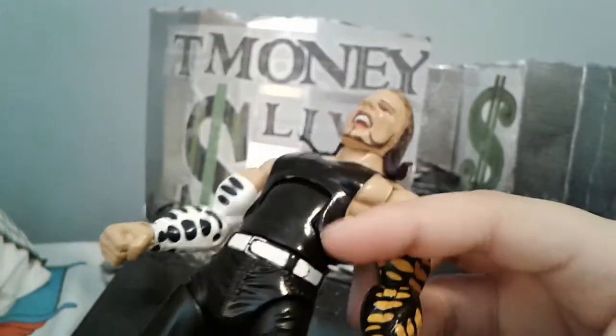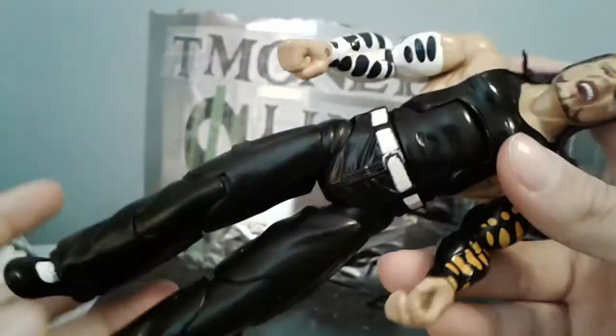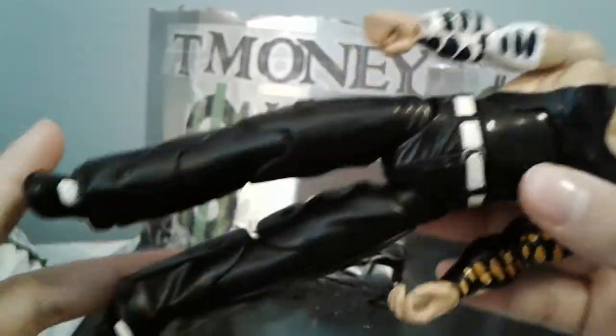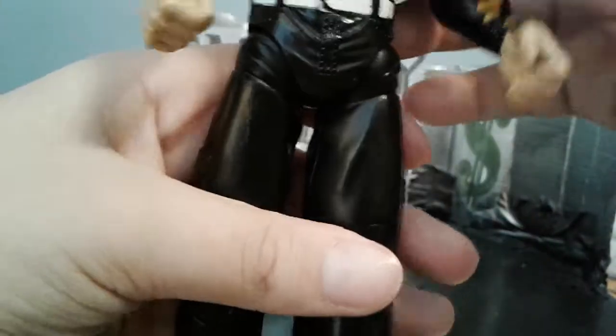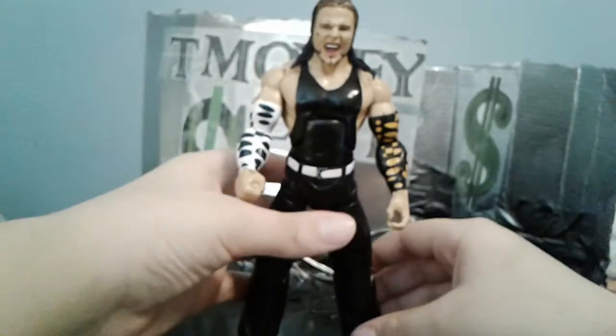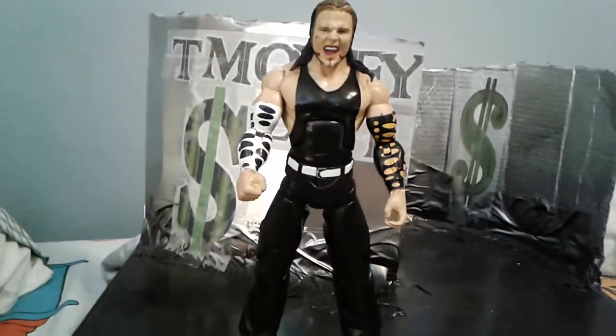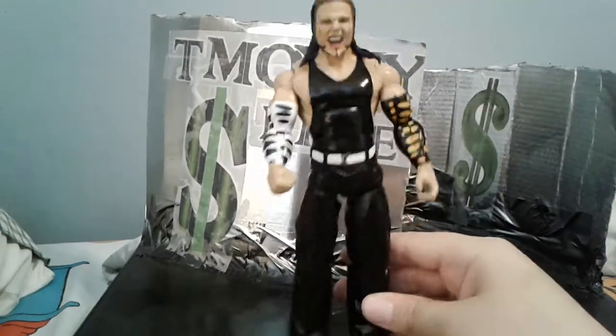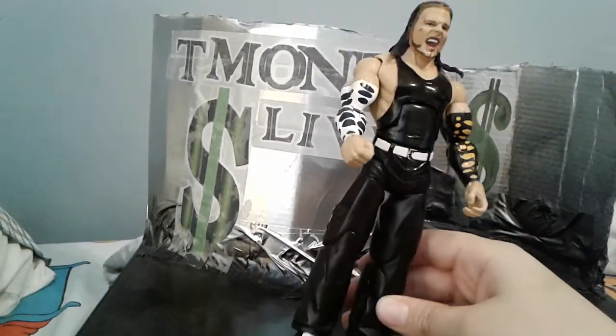Tank top Jeff. White belt. And then very, very baggy pants with tiny feet. And in a custom layer, I'm probably going to use his head. Nice to have another Jeff Hardy head.